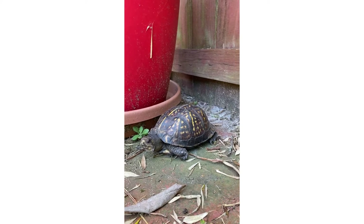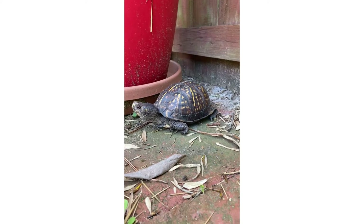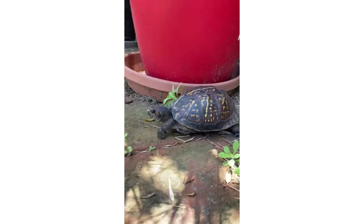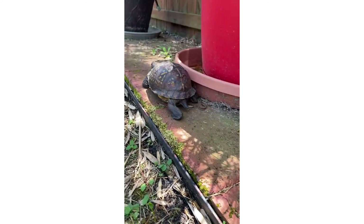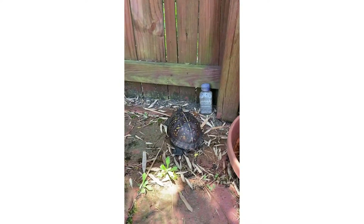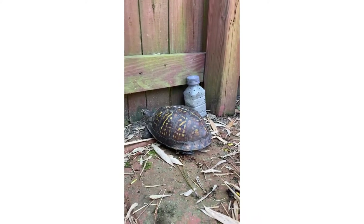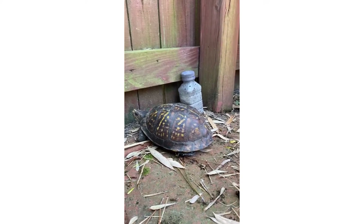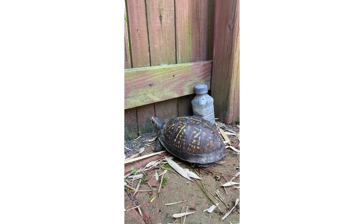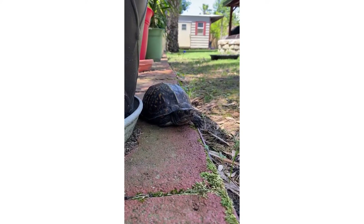I need to take him back to the woods before my dog gets him. He's looking around, looking for a place where he's safe. He seems scared. He's got a beautiful design on his shell.